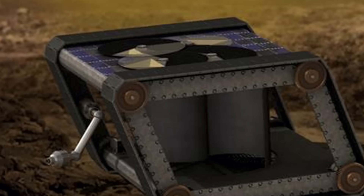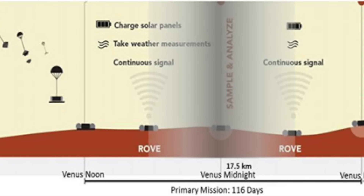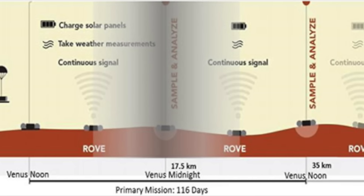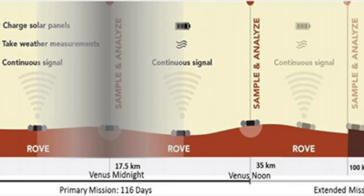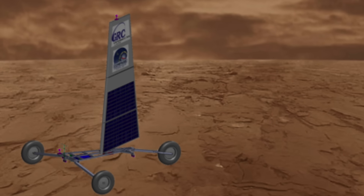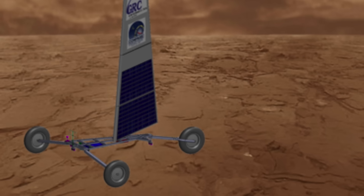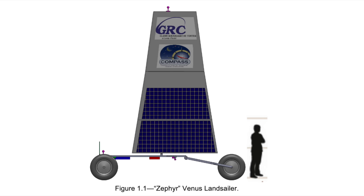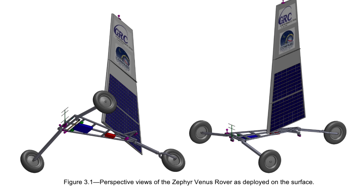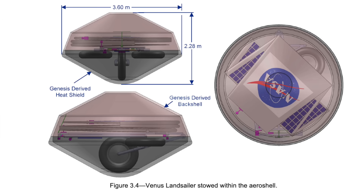So exploring Venus via a windmill-driven, wind-up clockwork rover does sound pretty darn steampunk. But they could go a little extra — they could make it sail-powered. And there is actually a sail-powered rover concept called the Zephyr. It doesn't have any of the clockwork stuff, but it does move across the surface using a sail, which is also the solar panel. This concept is definitely one of the cooler ones — unfortunately it's only figuratively cool, which doesn't help you against the furnace-like heat of Venus.